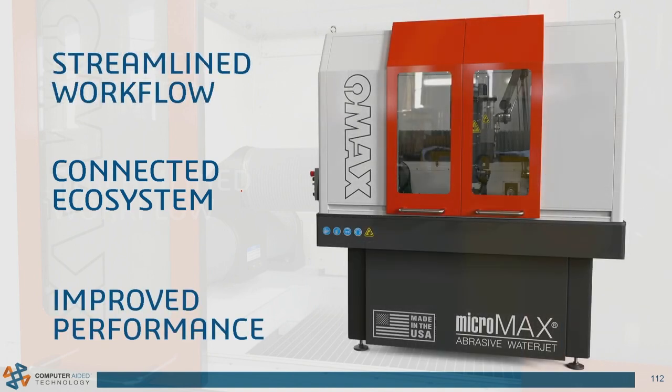To summarize: streamlined workflow, connected ecosystem, improved performance — these are the themes of SOLIDWORKS 2020. The What's New document is over 200 pages long, and today I've only skimmed the surface. Feel free to find me during the break to discuss other enhancements that came out.